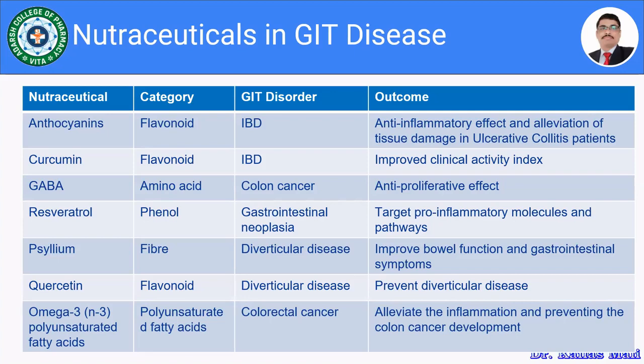Here we have finished the health benefits of nutraceuticals in the management of certain chronic diseases like diabetes, cardiovascular disease, cancer, inflammatory bowel disease, and gastrointestinal diseases. Thank you for watching, folks.